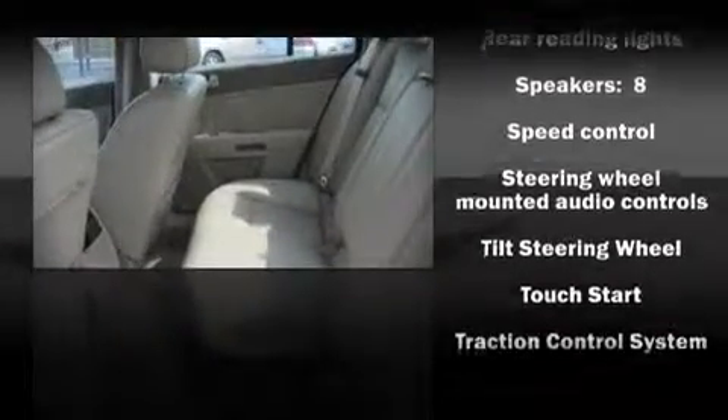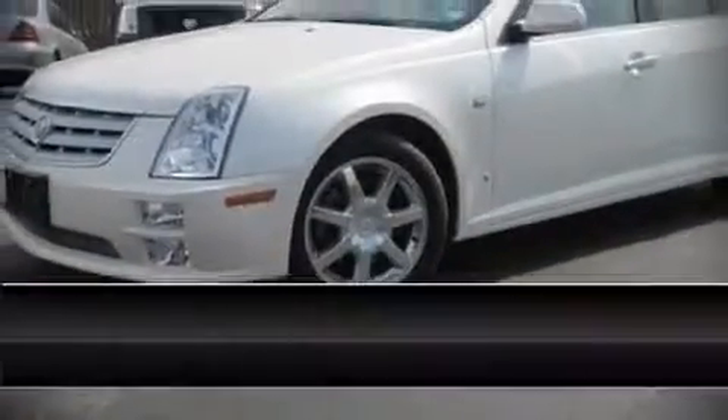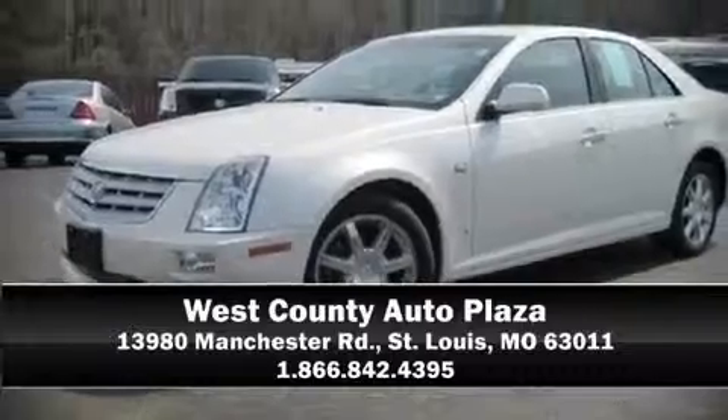Electronic stability control ensures solid grip atop the road surface, no matter how challenging the driving conditions. A test drive is waiting for you. Call now to schedule an appointment with our dealership.